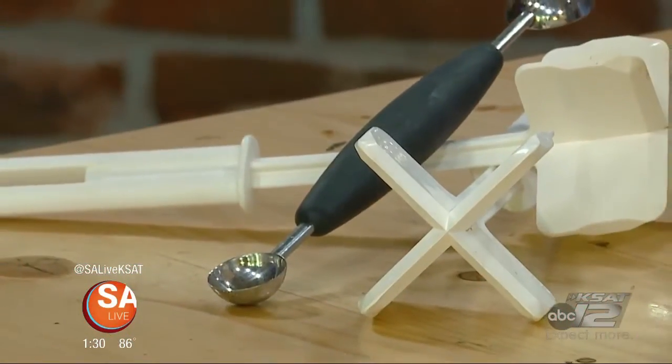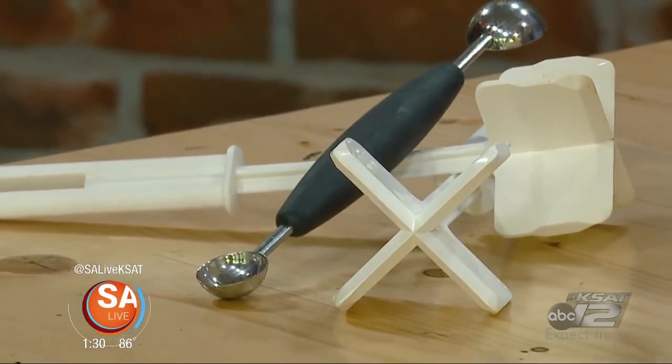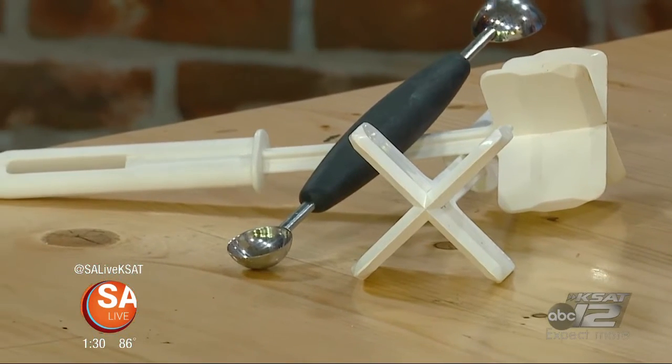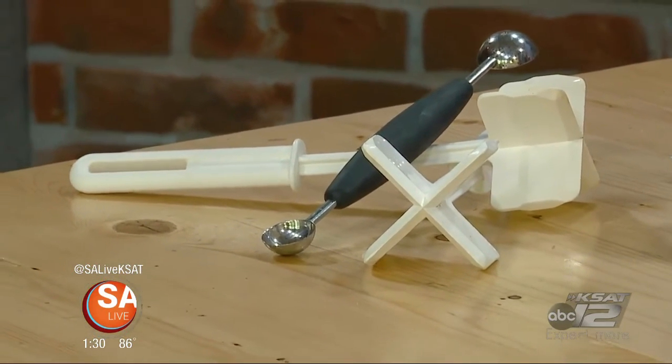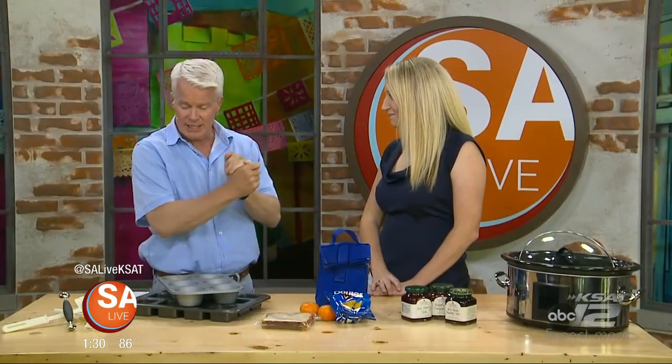Any task such as cooking can be made a whole lot easier if you have the right tools and gadgets. Erin Chase from Five Dollar and Maybe Five Minute Recipes is here with some of the most unique gizmos and gadgets.